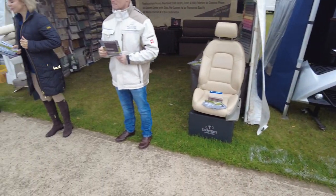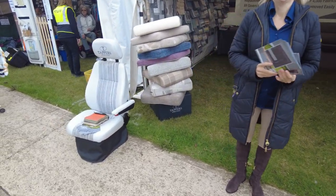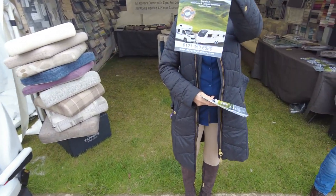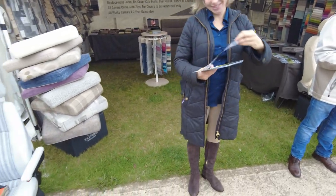Next up, Tapper's Upholstery — if you need your upholstery redone, come along and see those. There you go — zoom in on that one. Come along and see those.